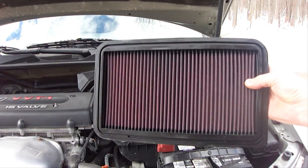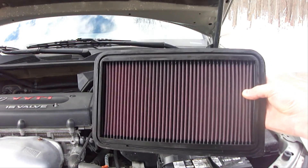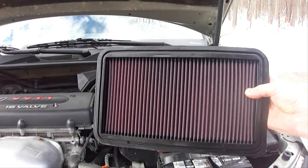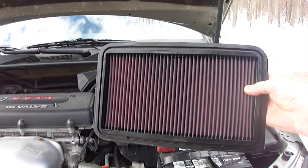Make sure you change it every 10,000 to 15,000 miles or whenever it looks dirty on either side. This particular air filter can be washed and re-oiled when it gets dirty and it's good for the lifetime of the vehicle.